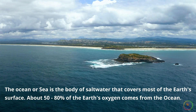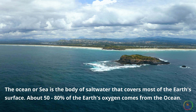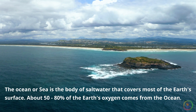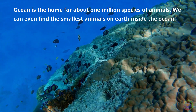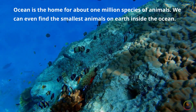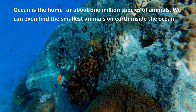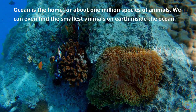The ocean or sea is the body of salt water that covers most of the earth's surface. About 50 to 80 percent of the earth's oxygen comes from the ocean. The ocean is home to about 1 million species of animals. We can even find the smallest animal on earth inside the ocean. Let's take a look into these amazing creatures in their natural habitat.